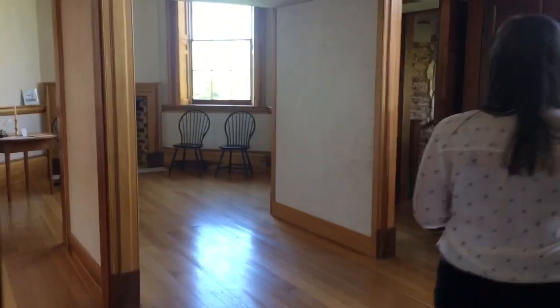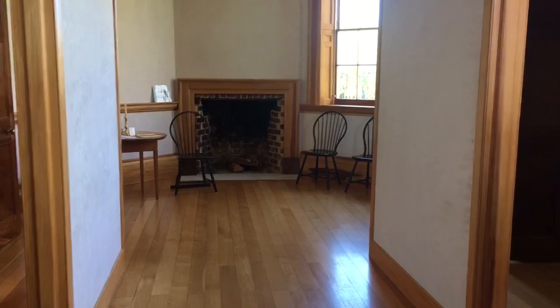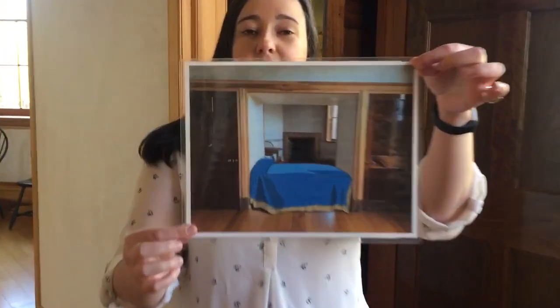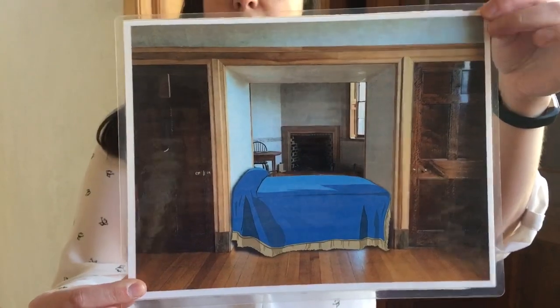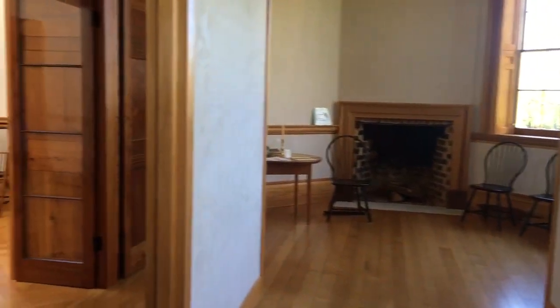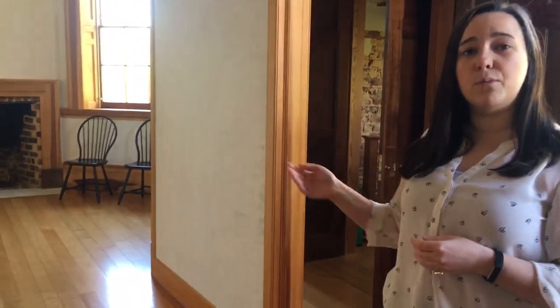This room next to us would have been Thomas Jefferson's bedchamber, and if you've been to Monticello — Jefferson's main residence in Charlottesville — it might look slightly familiar to you. Behind the videographer you can see this lovely French alcove bed that Jefferson had installed here; he had one of these at Monticello as well. With the bed in the center, this alcove bed breaks the room up into two separate spaces — he most likely had a study on one half and a bedchamber on the other side for dressing and getting ready for bed.